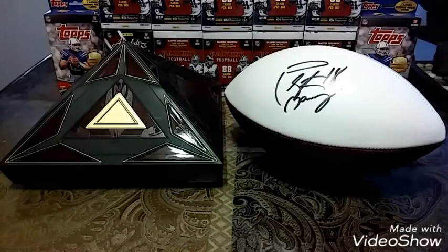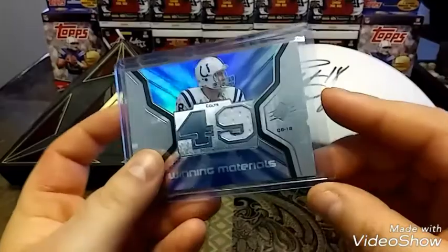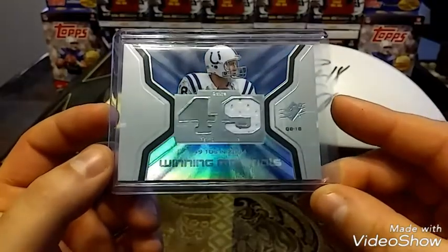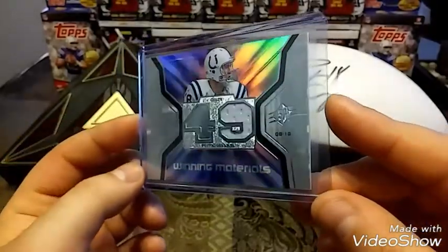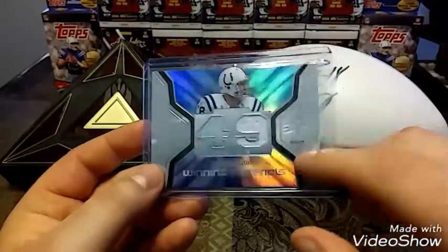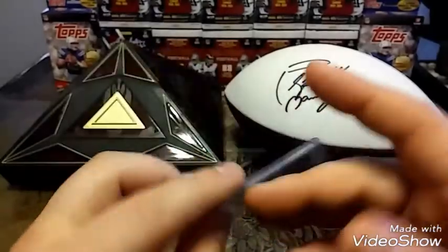Let's get right into the cards. First I have this 2007 SPX Upper Deck Peyton Manning game worn material. Beautiful card — 49 TDs in 2004. It's in great condition too, nice corners, it's clean. I love having older relics, older game worn material. Really nice card.